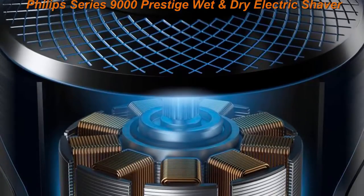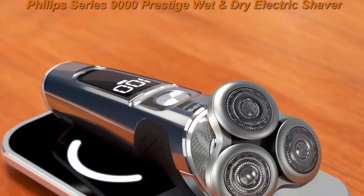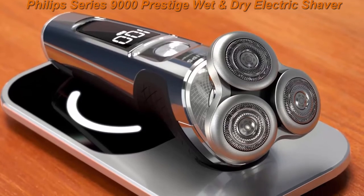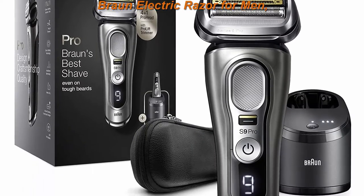The technology auto-adapts cutting power for an effortless and gentle shave. A wet and dry shaver that adapts to your preferences — choose a convenient dry shave or pair with your favorite foam or gel for a refreshing wet shave.